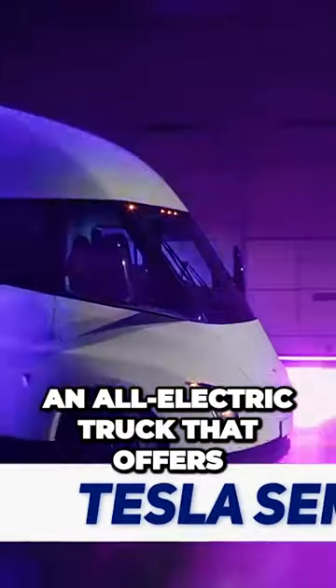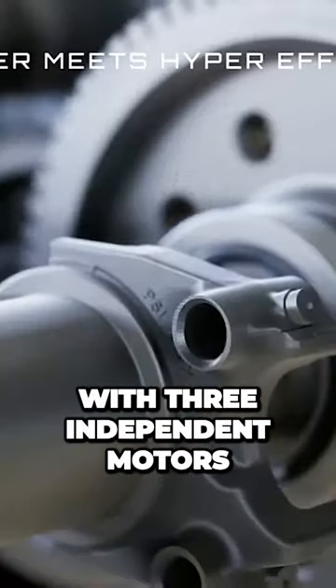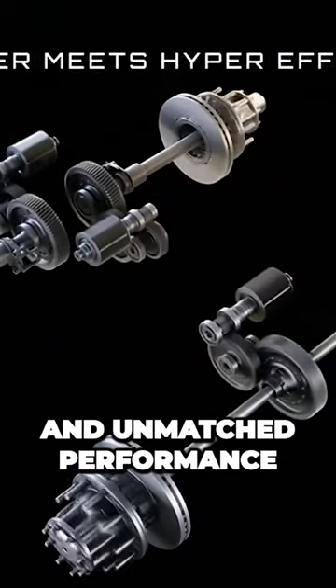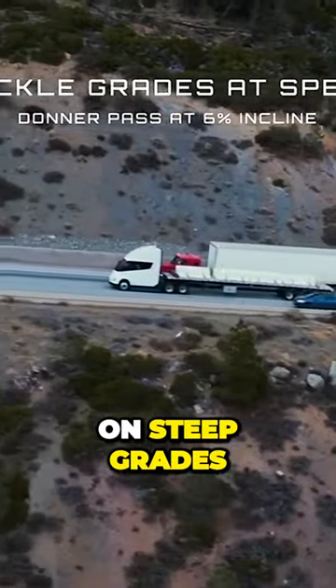Tesla's Semi is an all-electric truck that offers impressive power and acceleration. With three independent motors, it delivers instant torque and unmatched performance, allowing drivers to merge safely and maintain highway speeds even on steep grades.